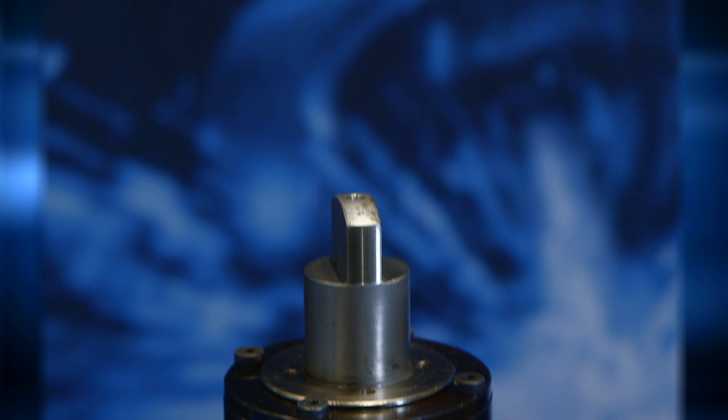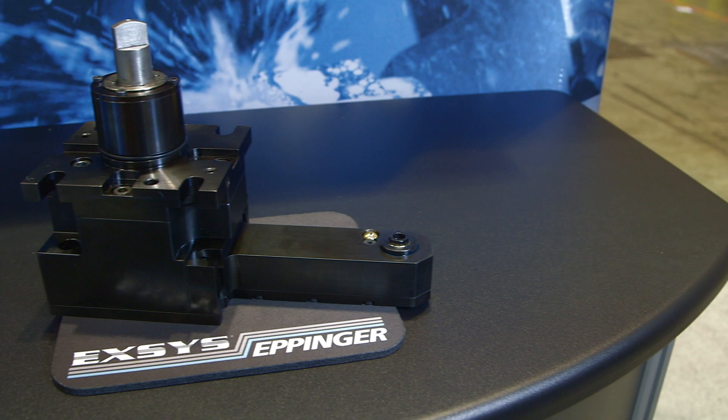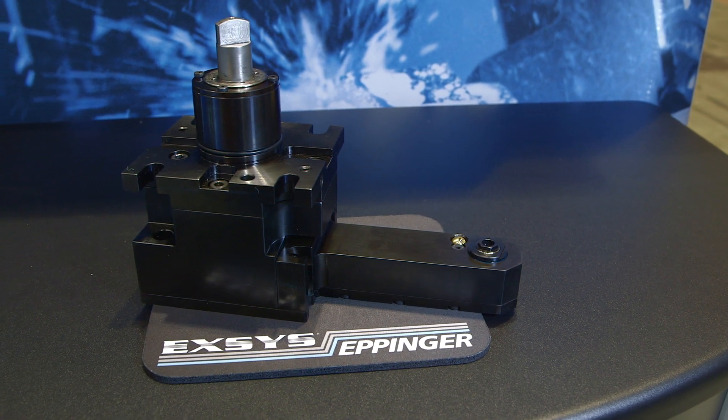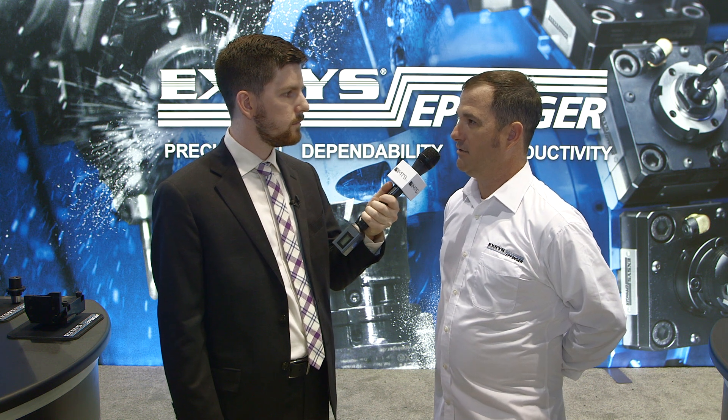What sort of benefits can they expect if they buy your extended range tool holder? We have monoblock housings, which means that we build the tool holder from the inside out. We can make specials per application and per machine make and model, pretty much throughout every machine make and model that you see here at IMTS.